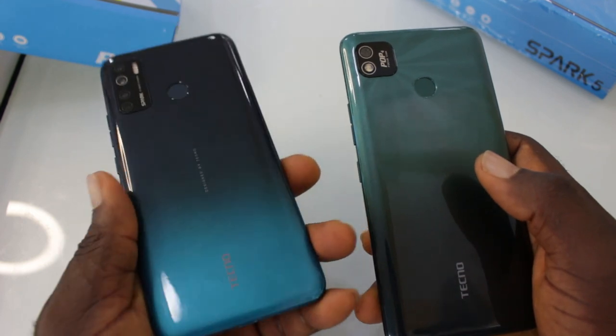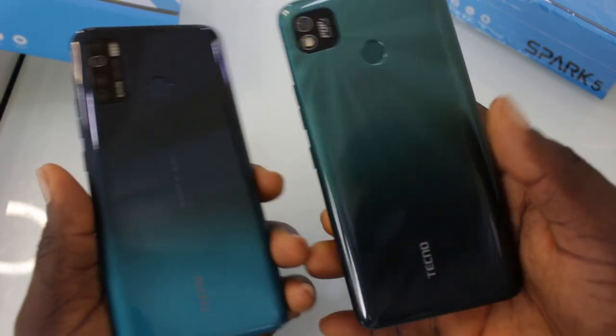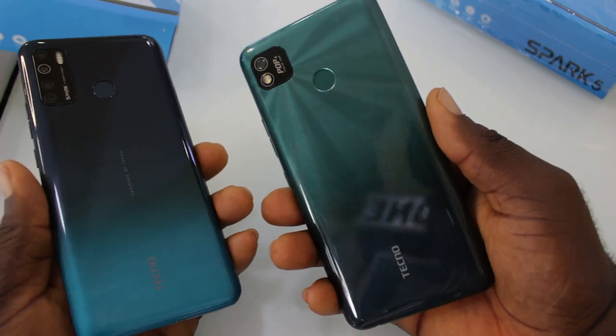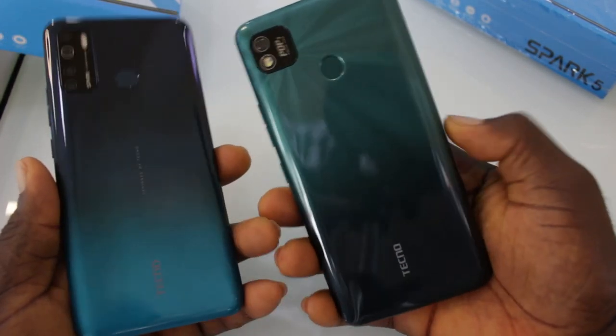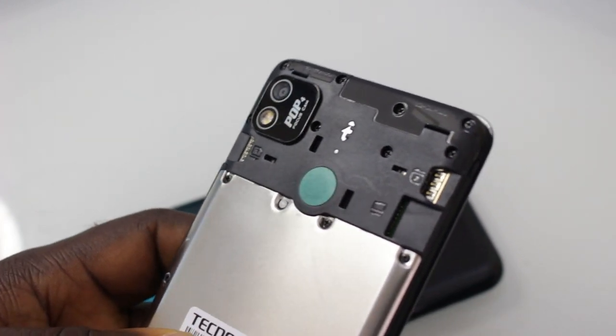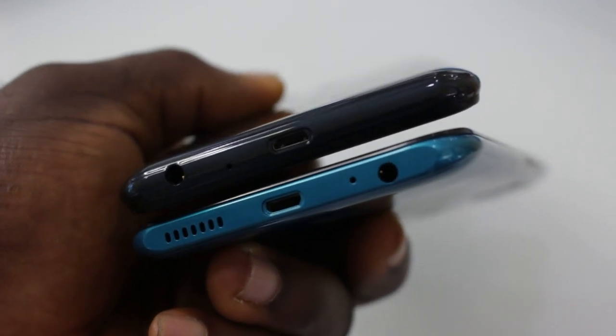Both devices are plastic build, made of polycarbonate material. The Tecno Spark 5 is a satisfyingly beautiful device still trendy in today's market, but the new Pop 4 is also eye-catchy, especially seeing it for the first time. They both have an intricate premium finish. On the rear, you'll find the camera layout and the capacitive fingerprint scanner on both devices. On the right side is the power button and volume rocker. For SIM placement, on the Spark 5 you'll find dual Nano SIM and microSD card slot on the left, but on the Pop 4 you pull open the back cover to reveal slots for dual Nano SIMs and microSD card — no SIM ejector tool needed. At the bottom is the micro USB port and earphone jack on the Pop 4.